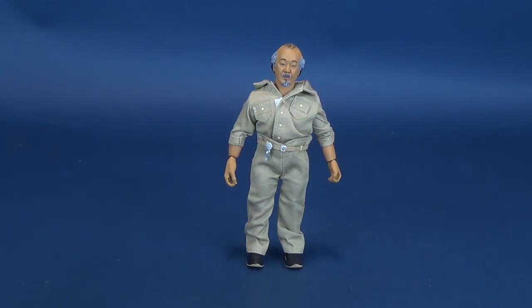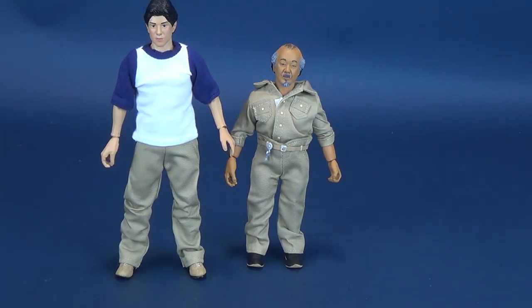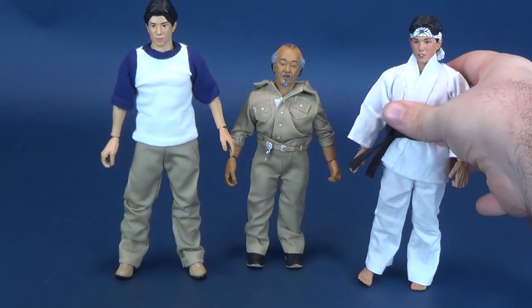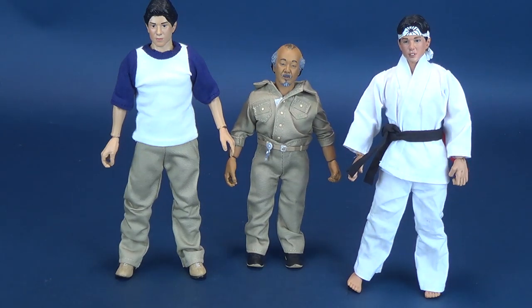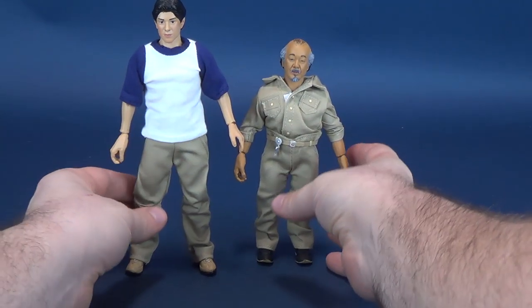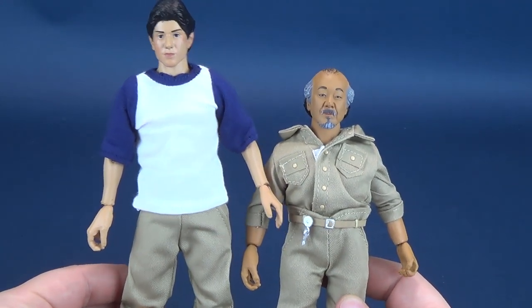One thing I did want to talk about was the scale comparison. I'll bring in Daniel LaRusso — this is Daniel from the first wave standalone release. Mr. Miyagi really doesn't change much in the film, so we can just bring him in. He could either be championship Mr. Miyagi or just doing yard work around the backyard Mr. Miyagi. I have to painfully admit that Mr. Miyagi feels underscaled — he's too small. If you put the figures side by side, foot to foot, lined up completely level with one another, Mr. Miyagi is way too small.